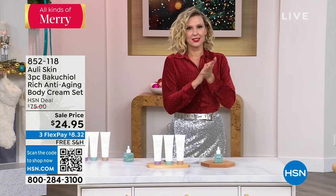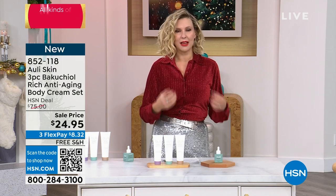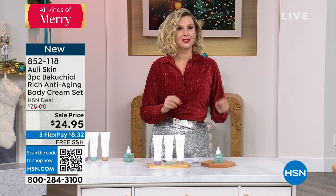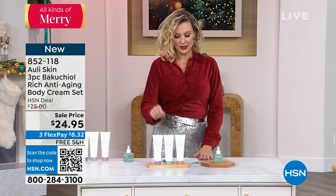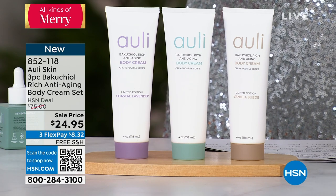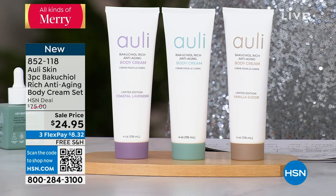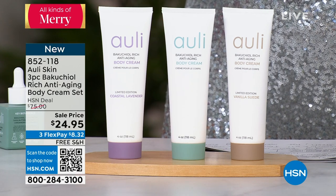Let's talk skin care for your body. We have been doing wonderful work today bringing you excellent values for your facial skin care. We are about to show you facial-grade quality skin care but for the rest of your body. This is the Owly Skin 3-piece Bakuchiol Rich Anti-Aging Body Cream Set. These each retail here at HSN for $30 — we took $5 off that, which is fantastic for the three excellent scents that we have.